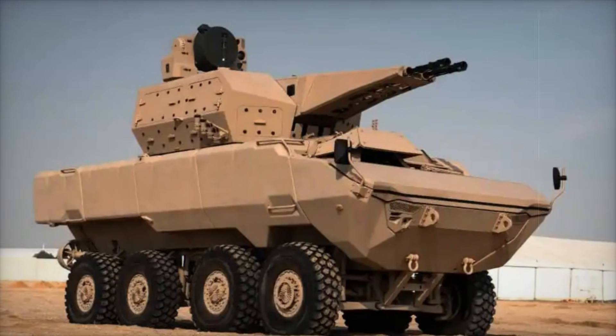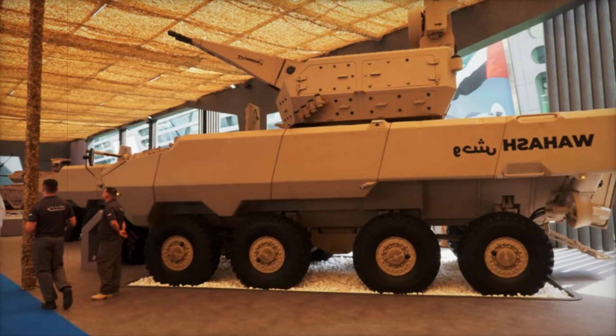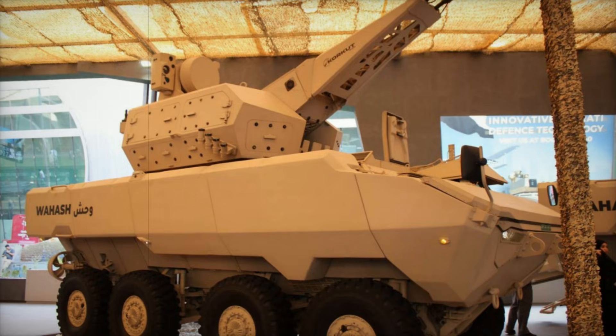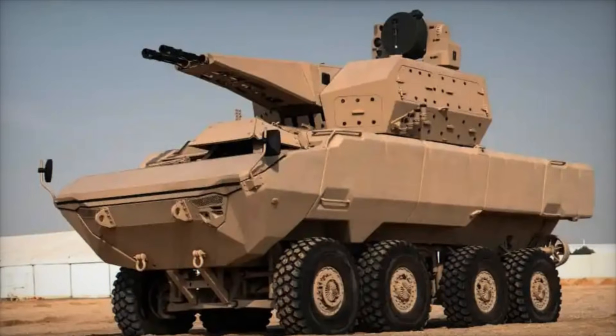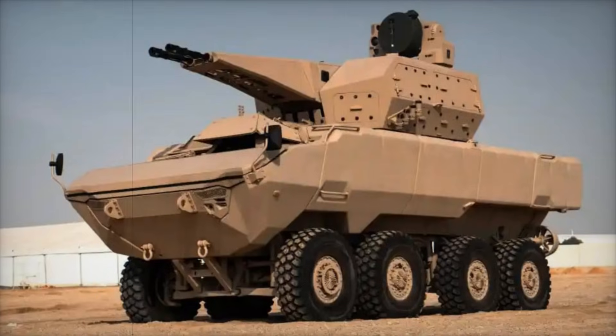The unveiling of the WASH with the Corkett turret at IDEX 2025 marks a significant milestone in the evolution of armored vehicles. With its combination of protection, mobility, and formidable firepower, this vehicle is set to become a key asset on the battlefield as modern conflicts demand increasingly adaptable combat platforms. The WASH with the Corkett turret represents a promising direction in the development of next-generation armored forces.